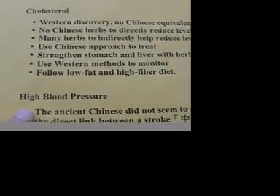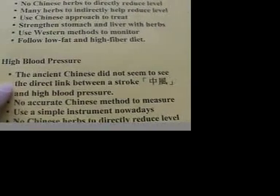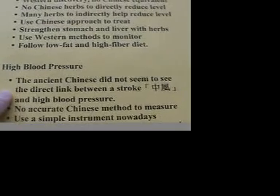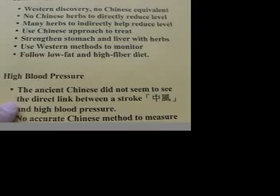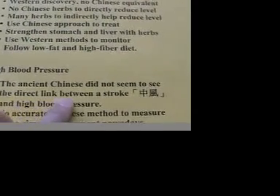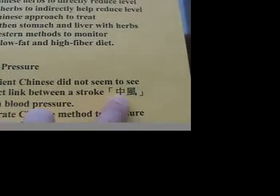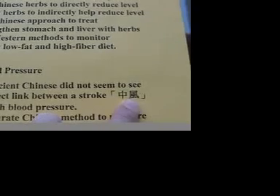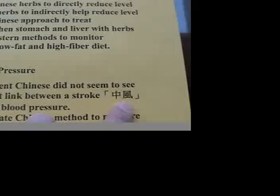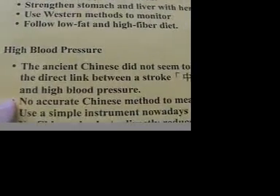The second example I'd like to give is hypertension. The ancient Chinese, if you read the Chinese medical textbooks, did not seem to see a direct link between a stroke and hypertension. That's why in the Chinese dictionary you see the name Zhongfeng, which is the Chinese name for a stroke. Literally, it means you are being hit by the wind — a very puzzling and inaccurate description.